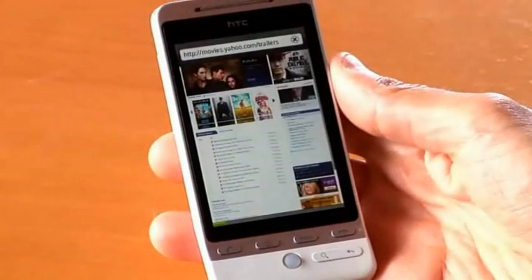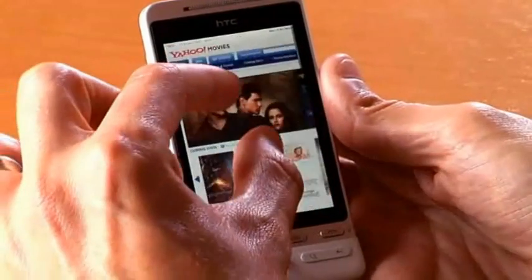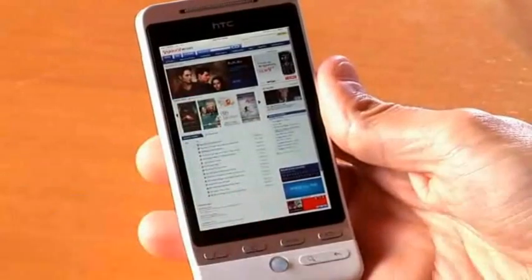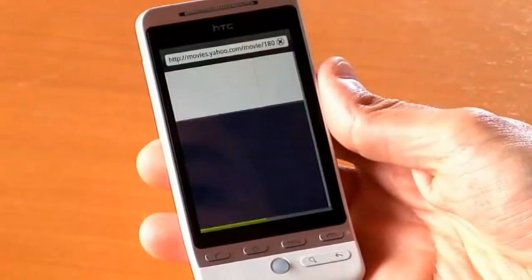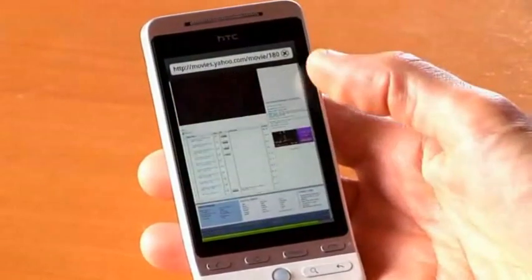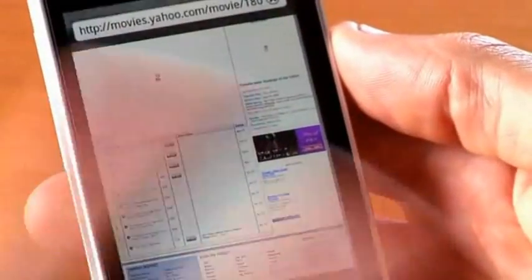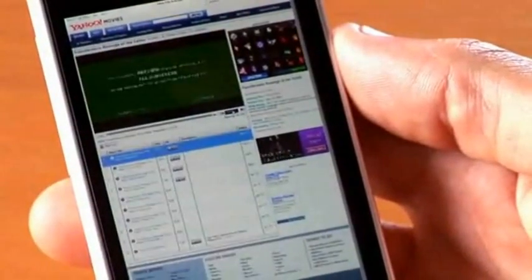We're going to take a look at some of the sites that people have been building over the years that you'll now be able to access on a smartphone. The first one I want to show you is Yahoo! Movies. We'll take a look at some trailers here — this is the trailer for the new Transformer movie. You can see the full site loading up, with Flash-based advertising and the movie trailer. I'm going to double click on it, and what that does for Flash content is it makes it full screen.